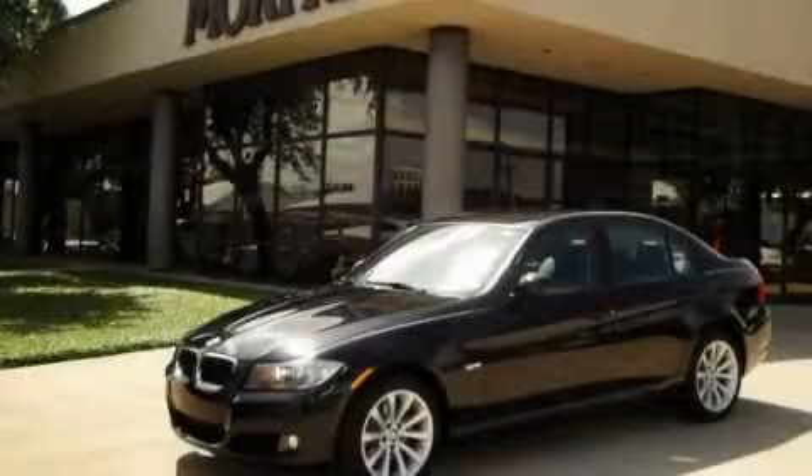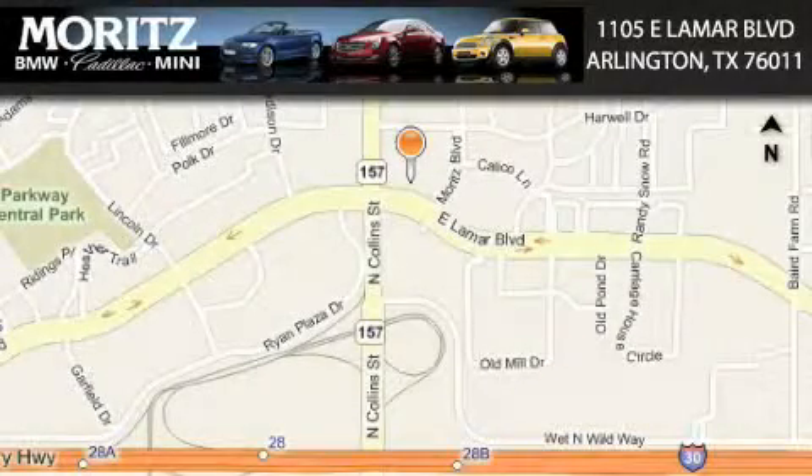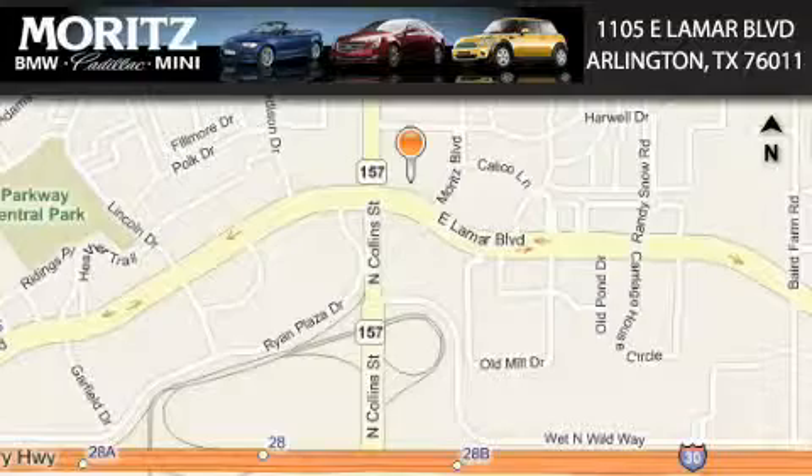Please call today to reserve this vehicle for a test drive. Maritz Cadillac BMW Mini is located at 1105 East Lamar Boulevard in Arlington. Our goal is to exceed all of your expectations to ensure that you'll return for future visits.